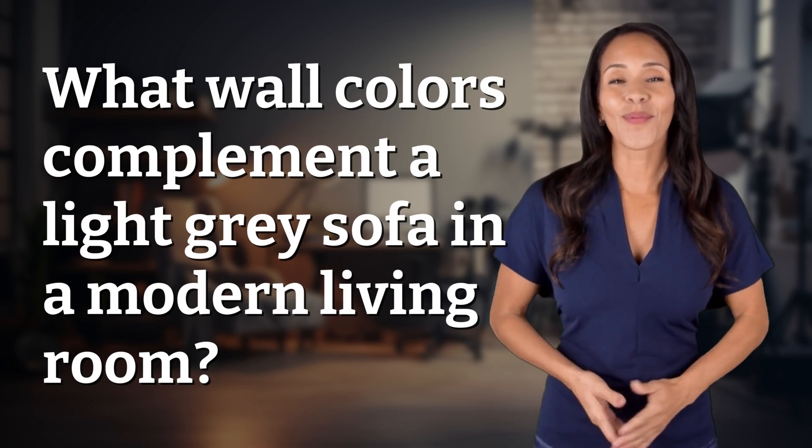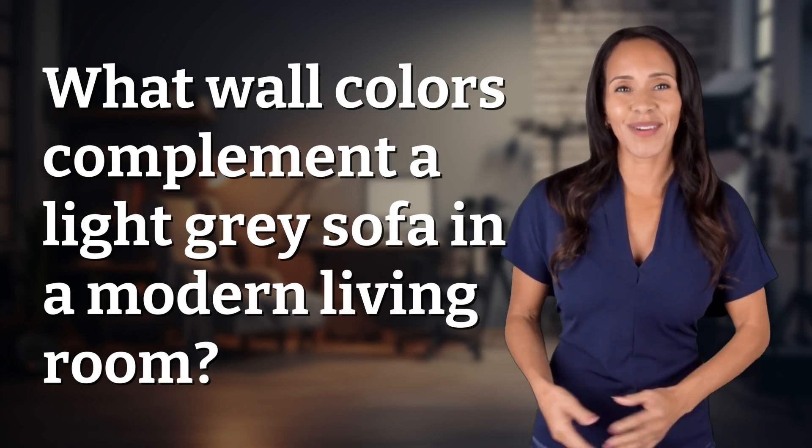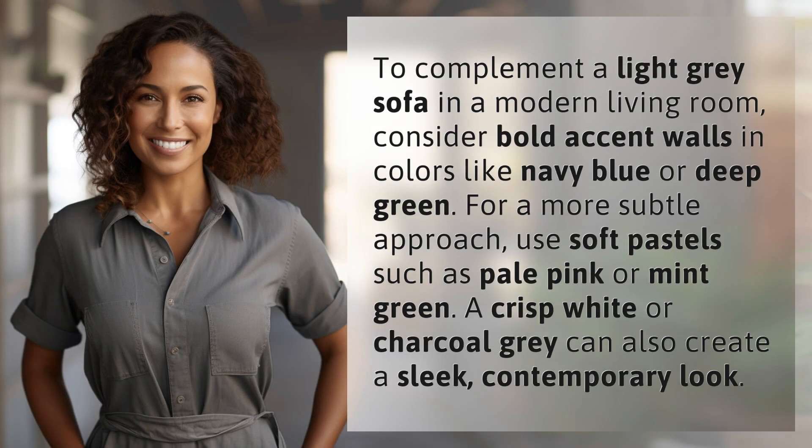Explorers of the unknown, welcome back. Let's expand our horizons with today's question. To complement a light gray sofa in a modern living room,